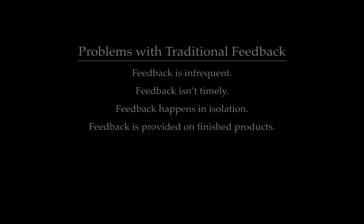Often our energies are focused on finished products, but if students are finished with whatever it is they are working on and then we give feedback, that feedback isn't actually helping them to improve — unless maybe they were revisiting it before they did a similar assignment in the future, which very few students actually are.